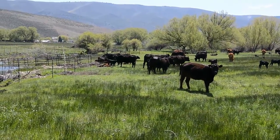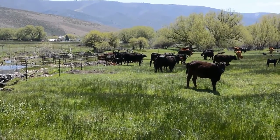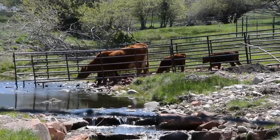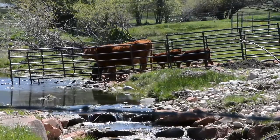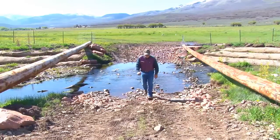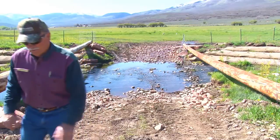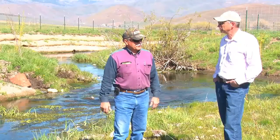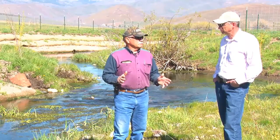The fence obviously takes away the access to the stream from the cattle that are in here. But we create a crossing that's strategic in the middle of the property, so cattle can come into the stream and water, or they can cross from one side of the stream to the other, which is going to let you rotate your grazing and also keep the cattle out of the stream bed.